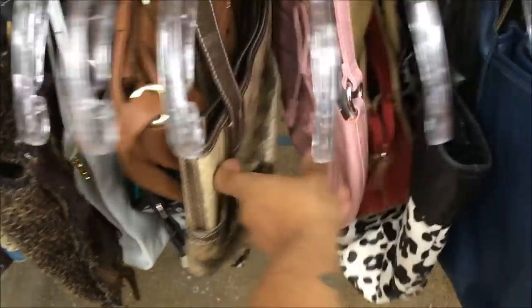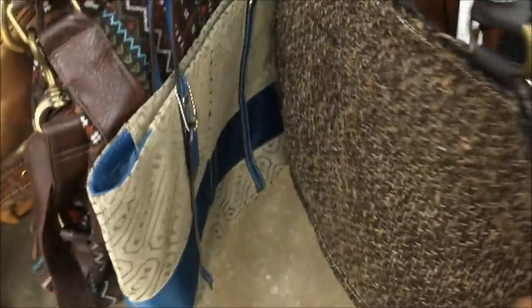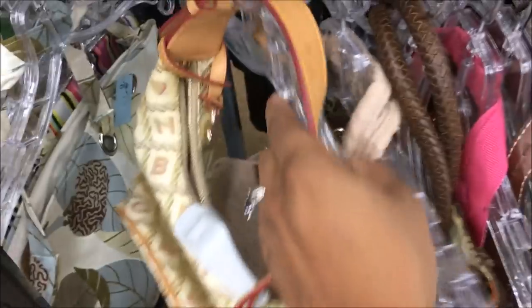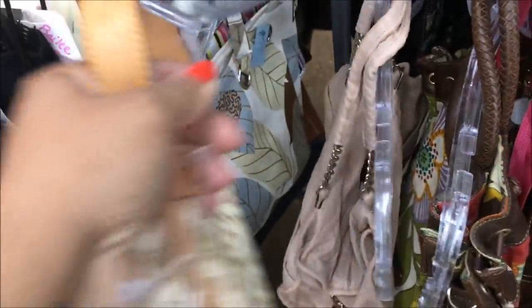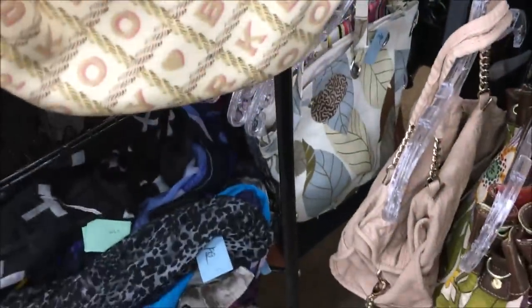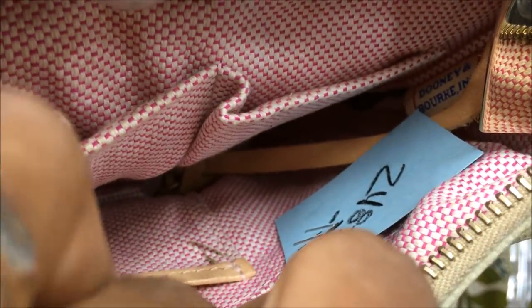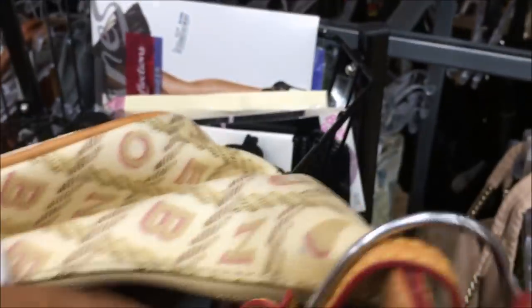Look at that — I'm so distracted. I was over in the shirt section — how did I end up over here? I just had to show you how much stuff they've got over here. Oh, cute little Dooney bag, hold on. Let's see — $24.82 and half off, not bad. Okay, so yeah, let me show you — more bags. I tried this on but I have so much already.